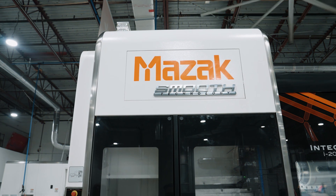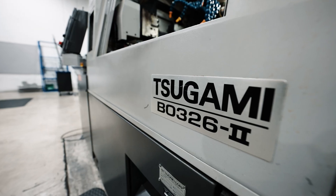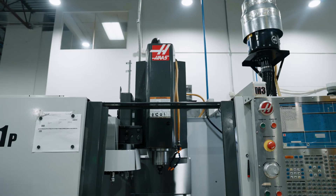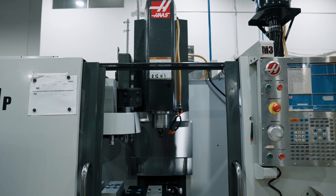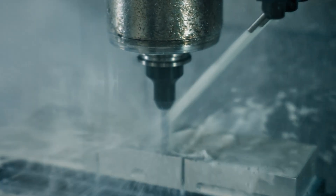We have 17 machines, and in those 17 machines we have three different varieties. We have Mazacs, which do our external components. We have Sugamis, which do all of our internal components. And we have Hazes, who typically manufacture the second round of cuts that the machines make when we run second operations.